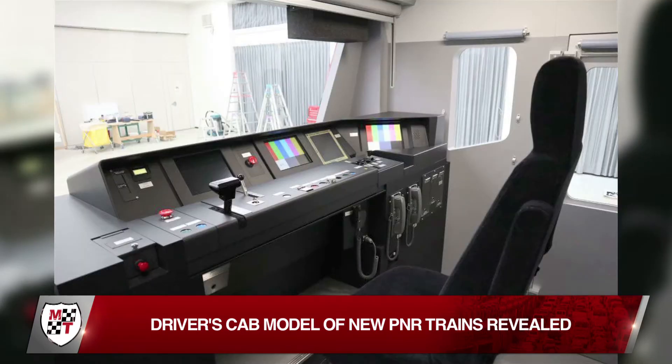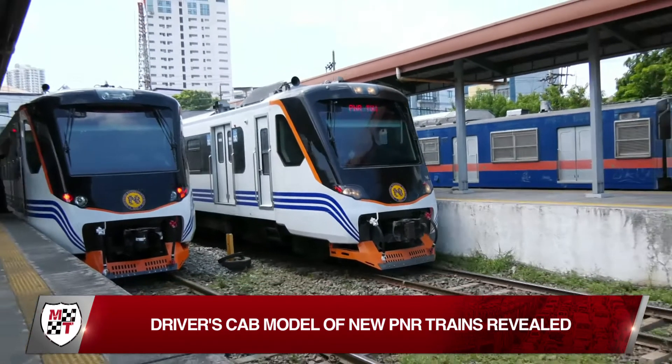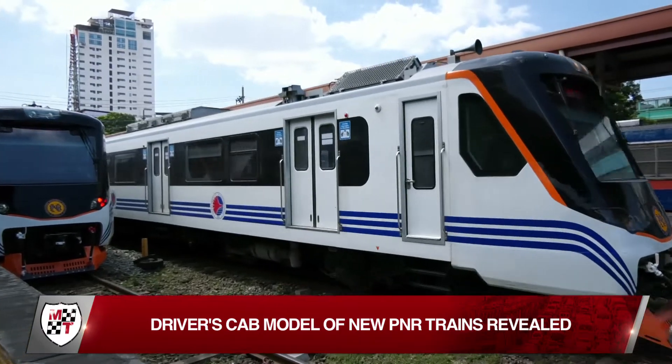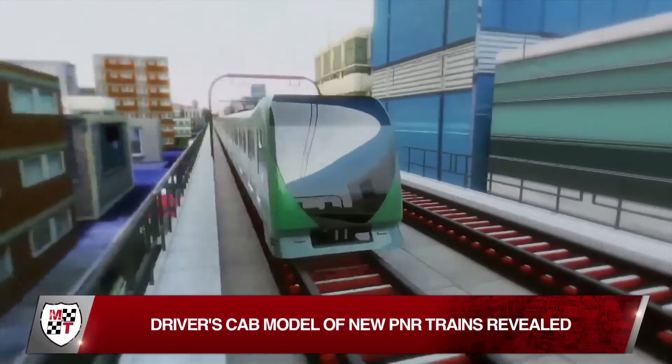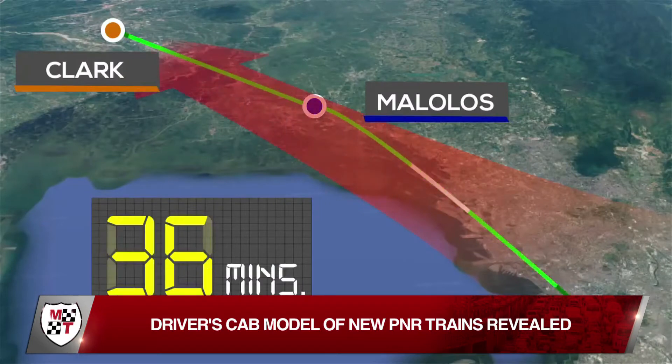This shows what the driver's cab of the new trains for the PNR will look like. The PNR has already ordered the trains that will be used for the PNR Clark Phase I project, which will establish a railway service from Tutuban in Manila to Malolos in Bulacan.